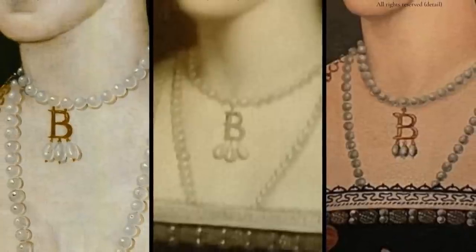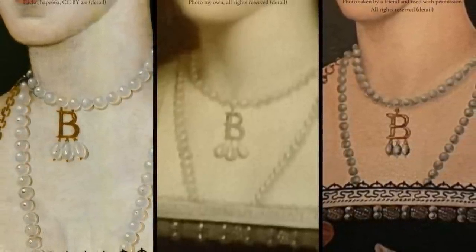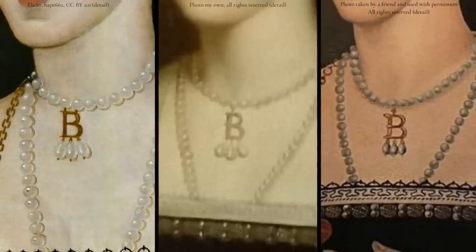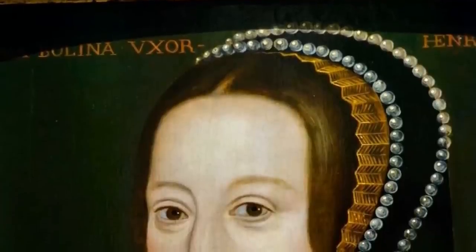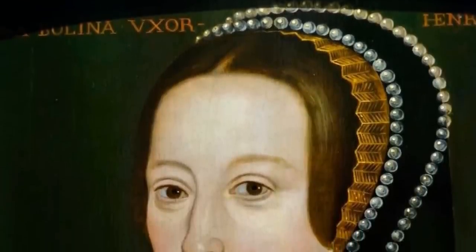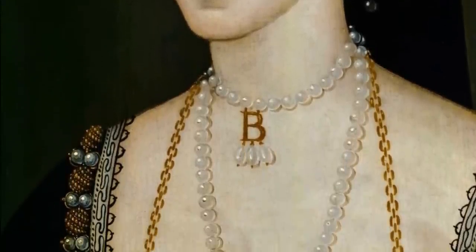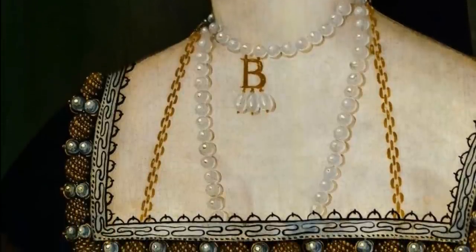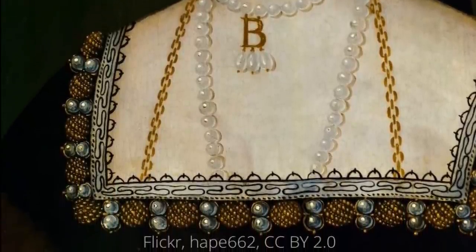If you look carefully at different images of it, they show it connected to the choker in slightly different ways, sometimes with one attachment, sometimes two. The bee then had three teardrop pearls suspended from its lower bar. No clasp is evident and it is possible that we are actually looking at two separate pearl necklaces, one a choker and one a long string, which have been worn together. Either way, the pearls are augmented by a separate chain comprised of small gold links.